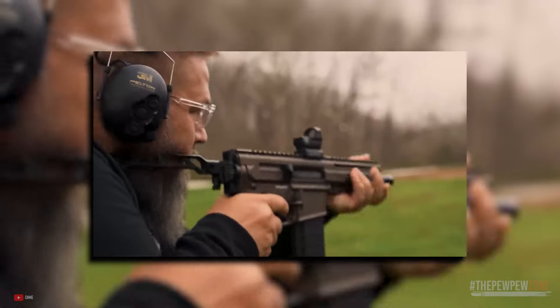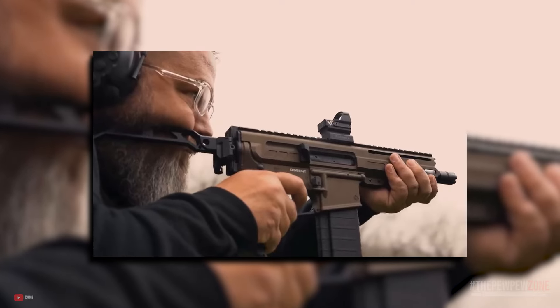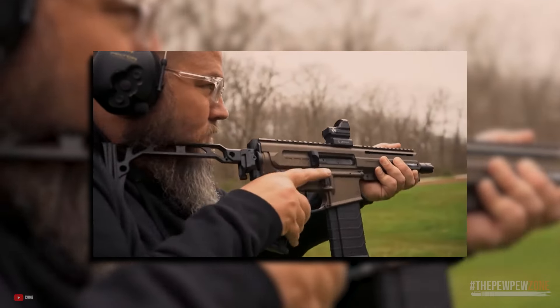The Banshee MK57 comes with CMMG's proprietary pistol grip, ambi-safety, charging handle, bolt catch, dust cover, and linear comp.